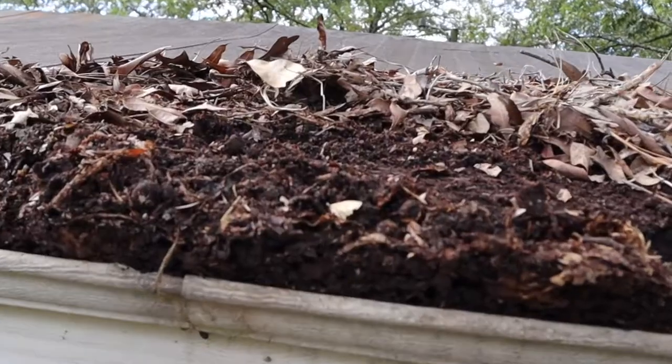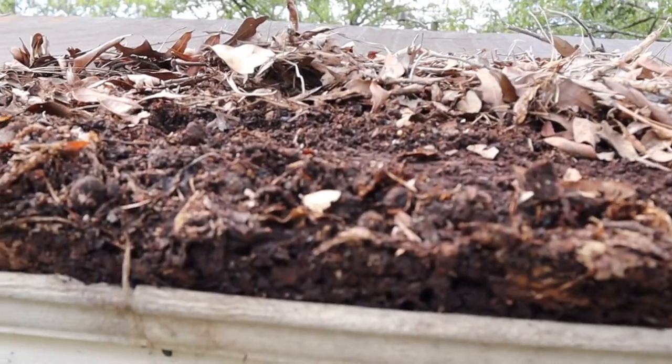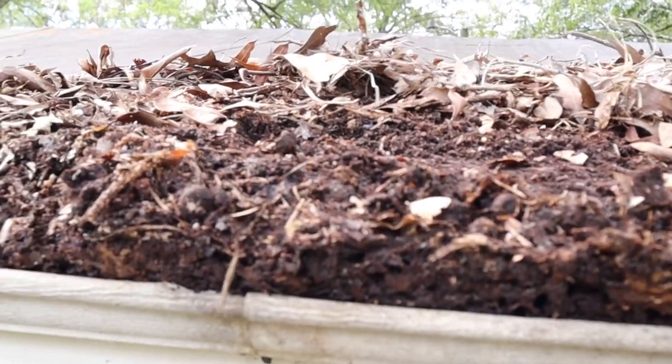What's slightly alarming — not only is there a lot of leaf litter up here, but ants have made a home up here too. You can see the ants crawling now.